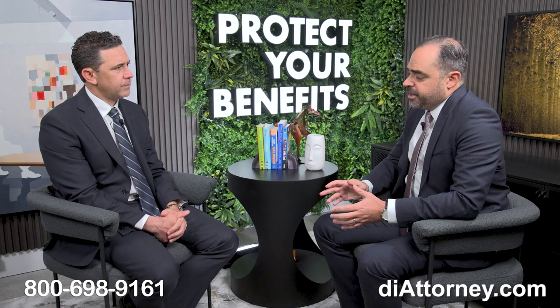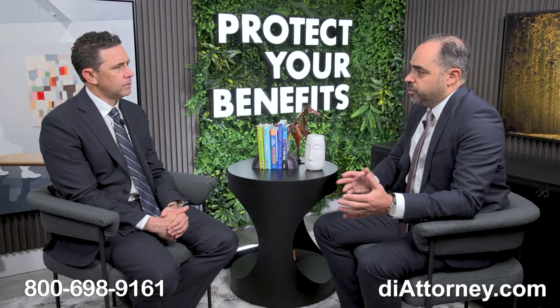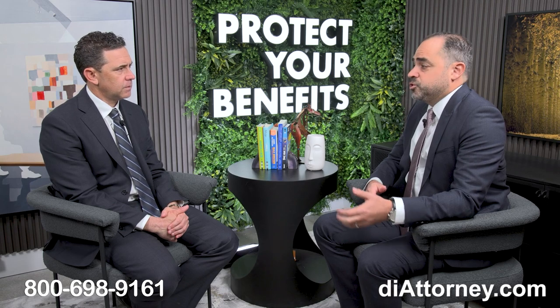After the appeal was denied, the only remaining remedy was to file a lawsuit. We brought a cause of action under ERISA to recover both her short-term benefits — covering the full 26-week period — and all long-term benefits starting at 181 days going forward.